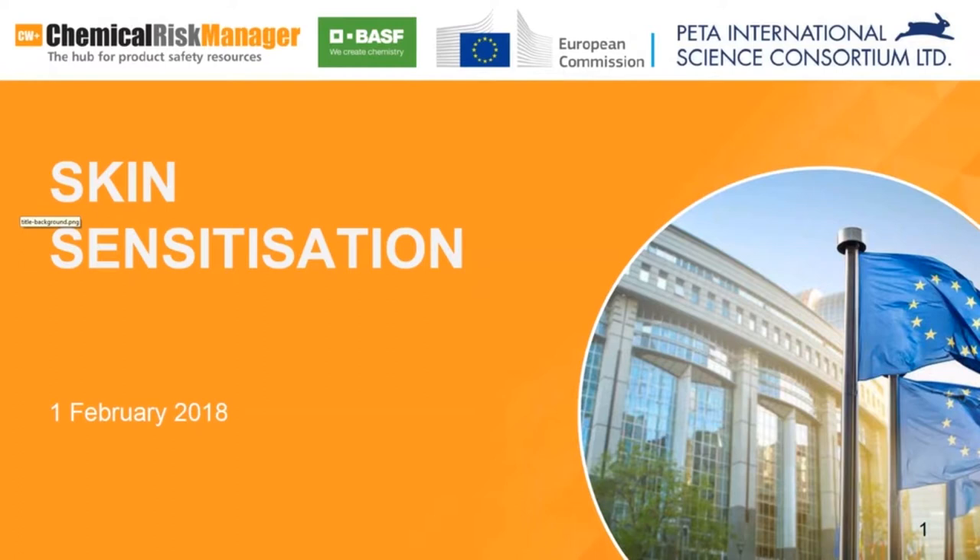Hello and welcome to this webinar on skin sensitization, co-sponsored with PETA International Science Consortium. I'm Andrew Turley, Science Editor at Chemical Watch, and I'll be moderating the event. Introducing the speakers today will be Dr. Christopher Fassbender, an advisor to the PETA International Science Consortium. Before I hand over to him, I will run through the format of today's webinar.